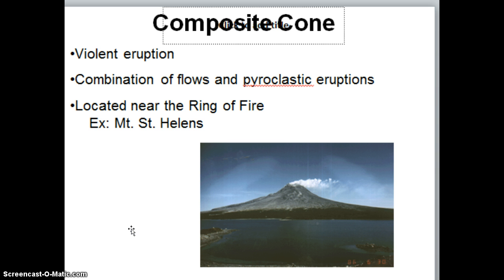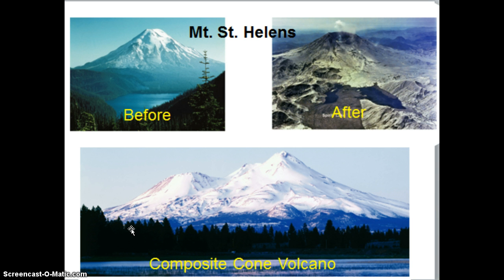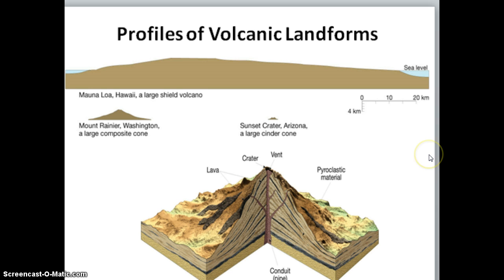Mount St. Helens is a prime example of this. Here's a picture of Mount St. Helens before its eruption back in the 80s and a picture afterwards. With Mount St. Helens, the volcanic eruption didn't eject out of the top of the volcano as most volcanoes you see in movies do. What happened is all of the explosion occurred on the side of the volcano and actually blew out the entire side of the volcano itself. Here's an example of the three types of volcanoes in profile view — the shield volcano is so much more massive than the composite cone or the tiny cinder cone.